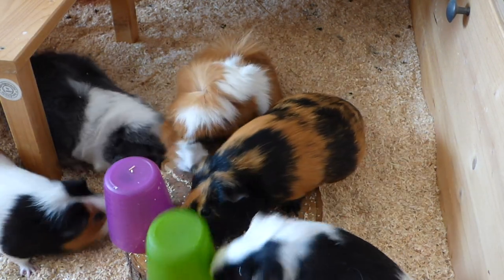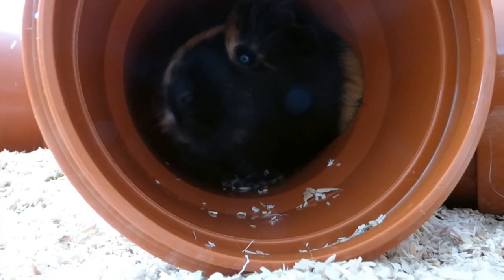Hey guys! In today's video I want to show you 3 fun and easy ways of providing entertainment for your guinea pigs.